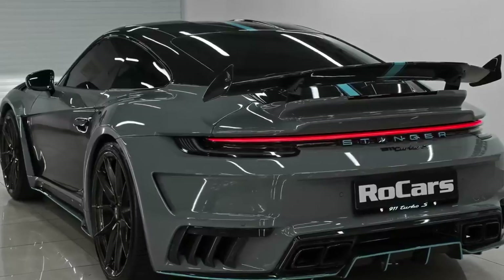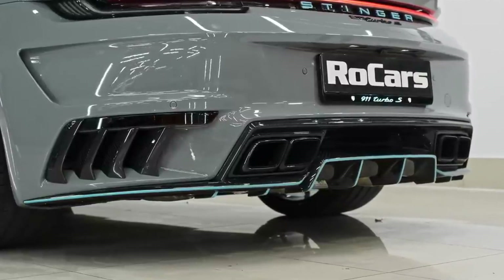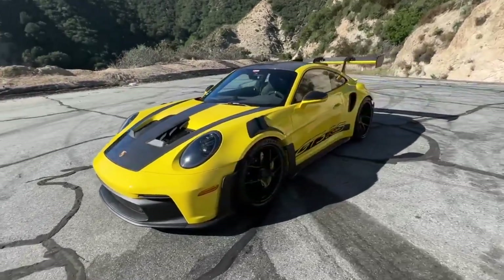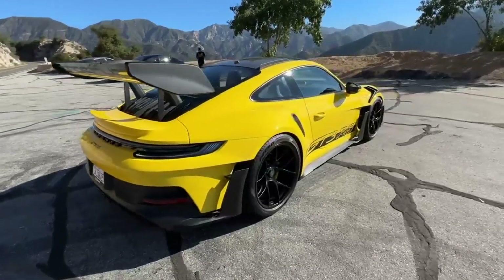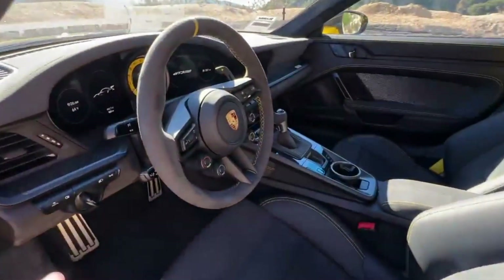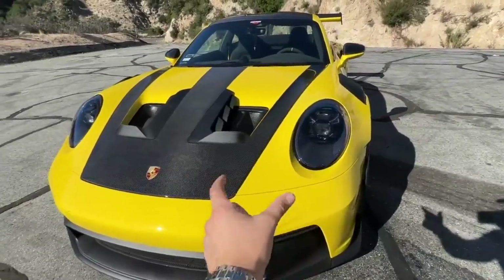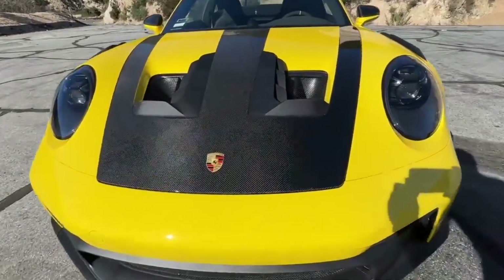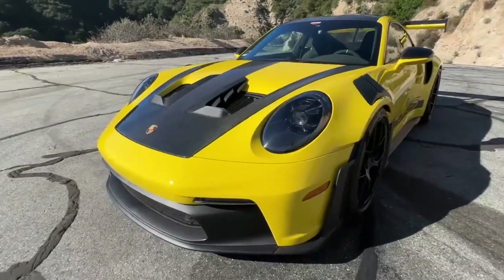The 992 GT3 RS boasts a menacing presence with a wider body compared to the standard GT3. The most striking element is the massive two-piece rear wing, a first for a Porsche road car. This fully active wing adjusts automatically, generating up to three times the downforce of the GT3, keeping the car firmly planted during high-speed cornering. Aerodynamic details abound, from the S-duct front intake inspired by racing prototypes to the roof fins that optimize airflow, with every element playing a role in achieving exceptional downforce while managing drag.